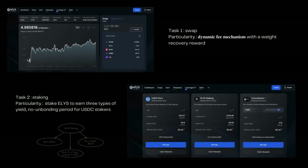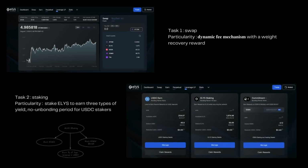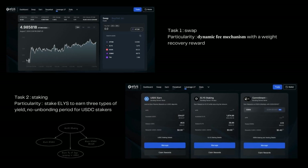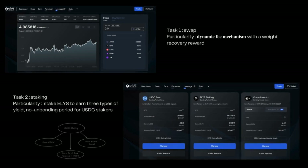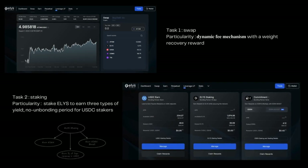The next task is staking. When you stake your Elis tokens, you unlock three key sources of yield: a portion of Elis Network's revenue in USDC, as well as Eden and Eden Boost tokens.